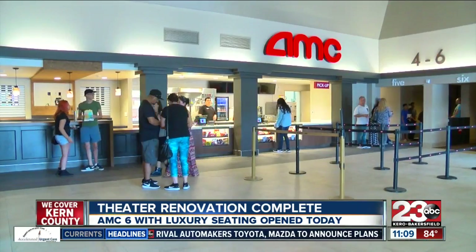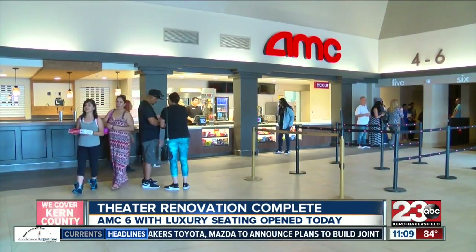The upgrades seem to be a welcome change for those going to the movies. With the first half of the renovation complete, AMC movie managers say the second half will be completed by the end of this fall. Live in southwest Bakersfield, Morgan Wheeler, 23 ABC.